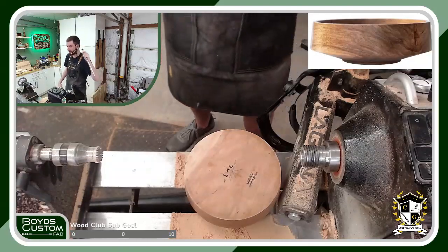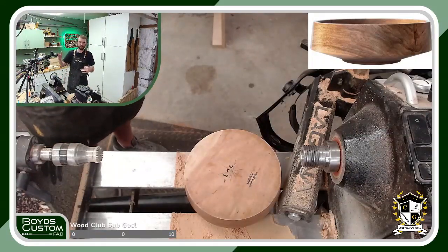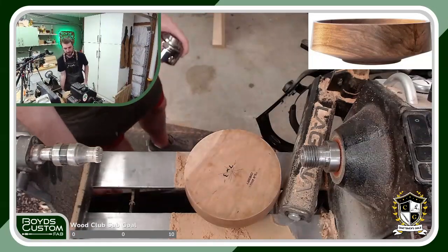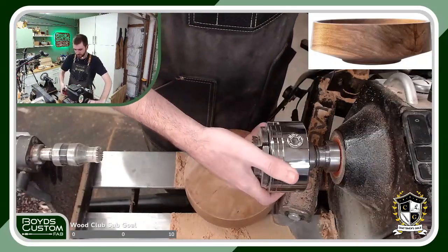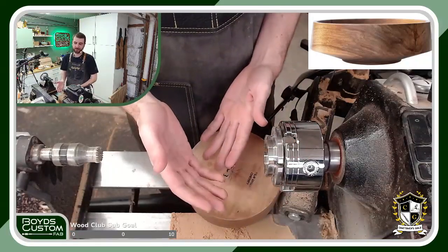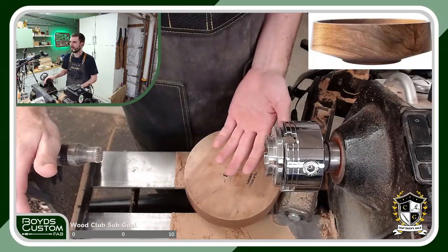The way it works is you pick out the wood you want and call their number — which just calls them in the office inside, because apparently they can't have people outside actually helping you. They come out, measure what you've got, write you a handwritten ticket, and then you go inside where they check you out on old-school credit card machines — the kind I'd only ever seen in old movies.